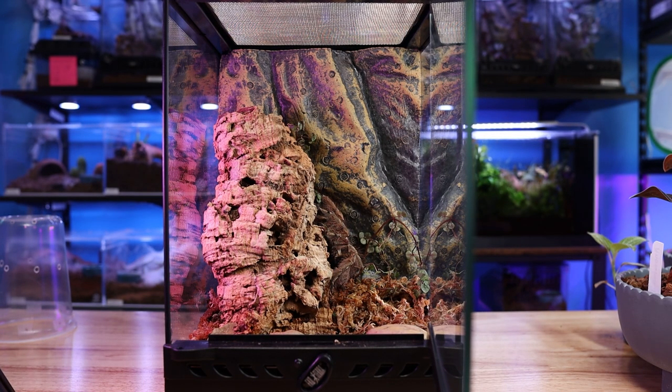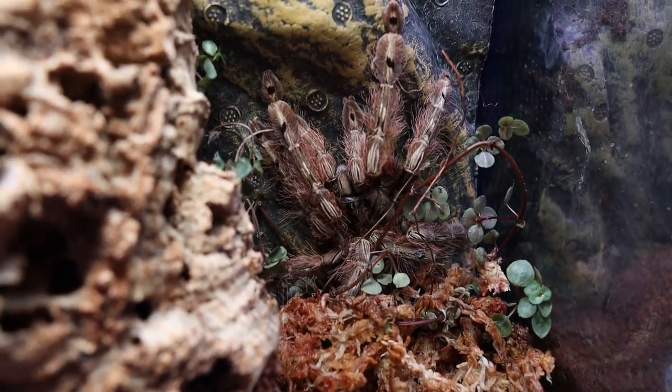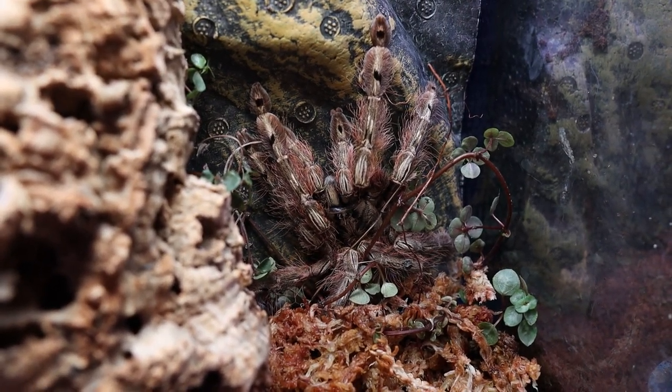I do not recommend this species for beginners, but I would recommend it for an intermediate to advanced keeper. Stromatopelma calciatum — I feel so much better now that she is rehoused and in a proper enclosure. Hopefully she'll make herself at home and I can pair her really soon with that male.